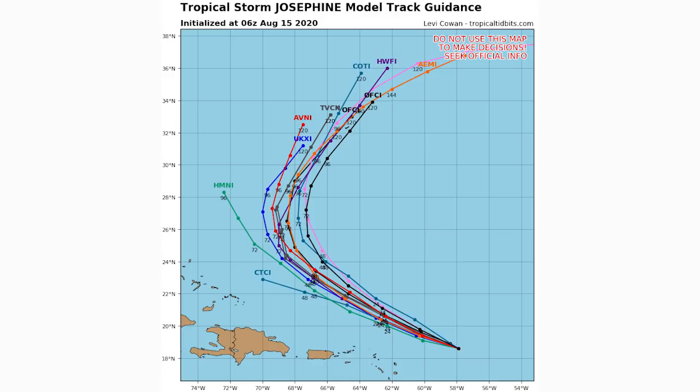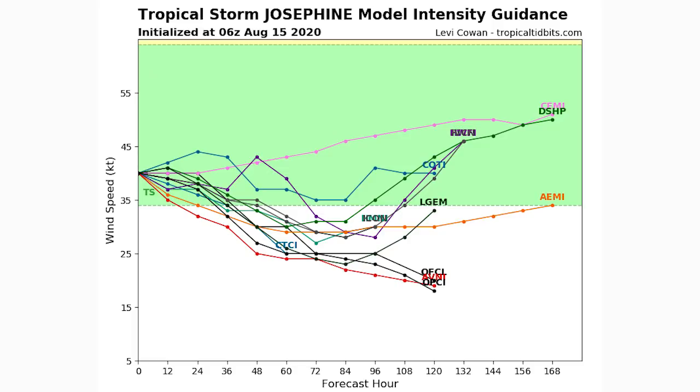Now let's look at the spaghetti model guidance for Tropical Storm Josephine. The ensemble models are in very good agreement — we'll see this one head northwestward for a while, and then at about 72 hours there is a key point where it starts to curve northward and eventually back toward the northeast where it will impact Bermuda in a very minor fashion — possibly some rainfall. The Bahamas are not going to see any impacts from Josephine.